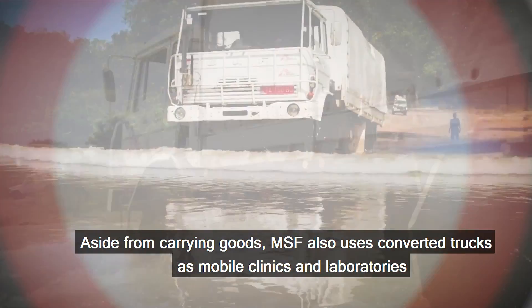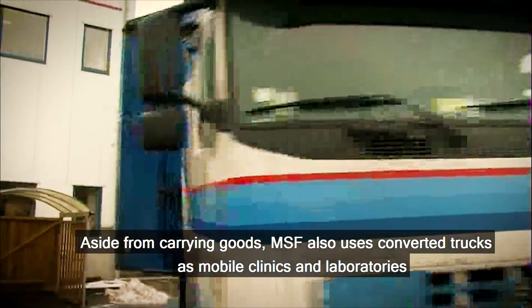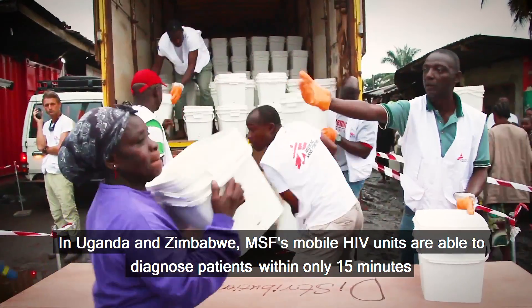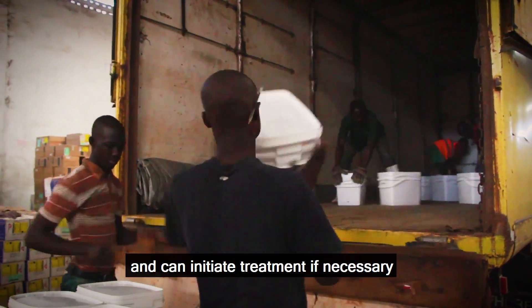Aside from carrying goods, MSF also uses converted trucks as mobile clinics and laboratories. In Uganda and Zimbabwe, MSF's mobile HIV units are able to diagnose patients within only 15 minutes and can initiate treatment if necessary.